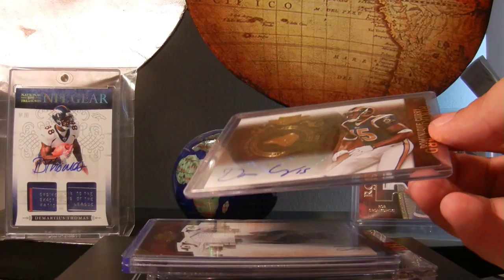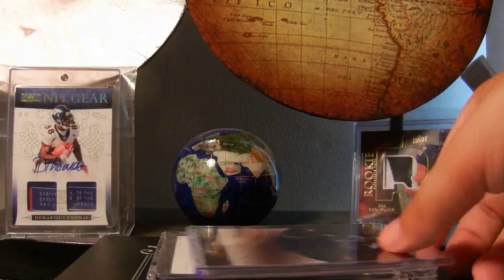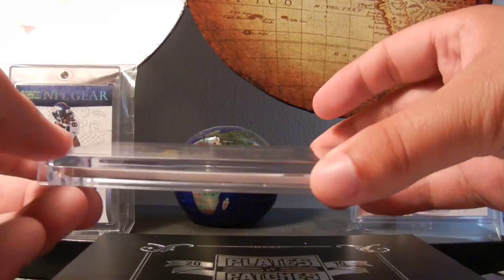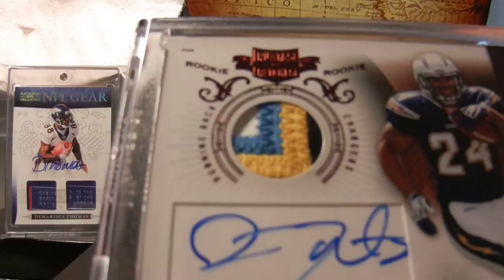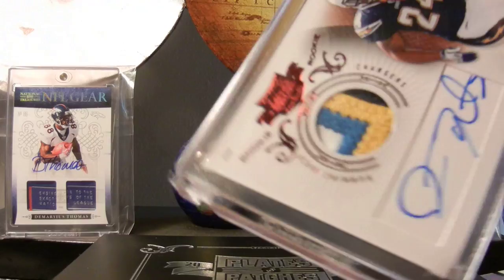2010 Plates and Patches. Really cool rookie of Dominic Curry, patch of Carson Palmer, really nice Ryan Matthews jersey. They come in these top loaders back then. Really cool Ryan Matthews from four different breaks - really happy about that card. I'm searching for a Sue of his in the Plates and Patches with these magnetics, don't have one yet.